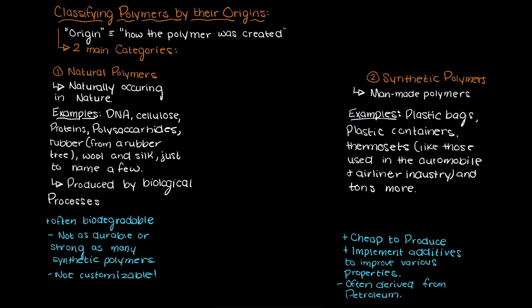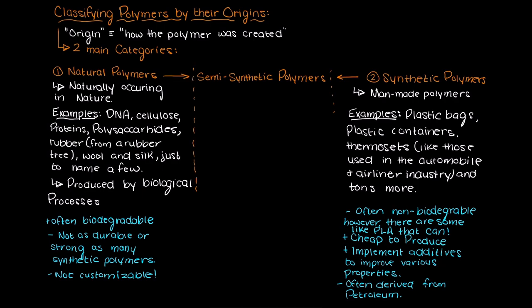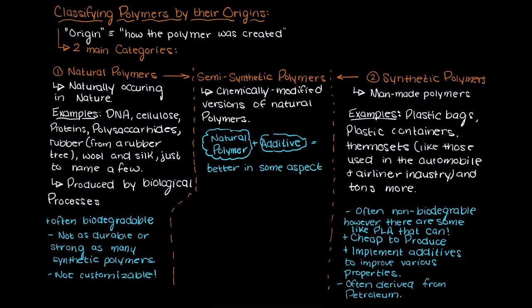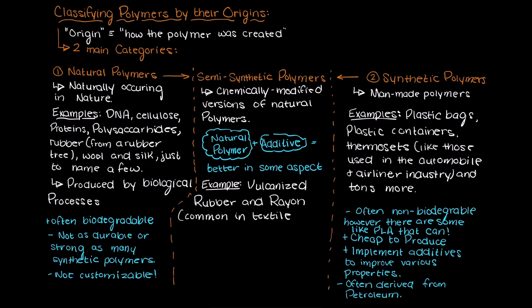Lastly, we do have a field somewhere in the middle. This type of polymer is considered semi-synthetic — chemically modified versions of natural polymers. So in this class of polymers, we take a natural polymer and apply something to it to make it better for a certain application. An example is vulcanized rubber, like the tires in your car, or rayon, which is a modified cellulose-based polymer and is a commonly used textile material.